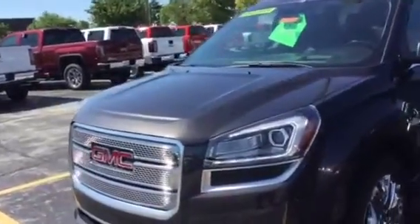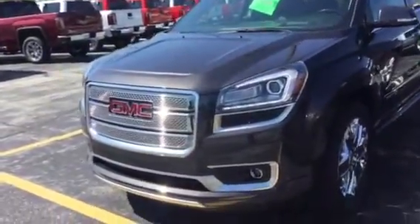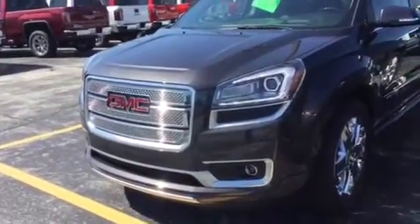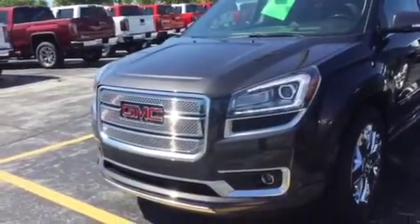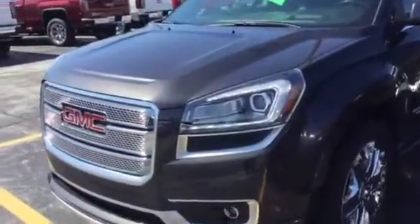On a Denali, you have the 3.6 liter V6, as well as your current one does. This one is direct-inject now — I want to say after 2010 that was changed. So you're going to have a little more horsepower; it's going to bump you to 288 horsepower.